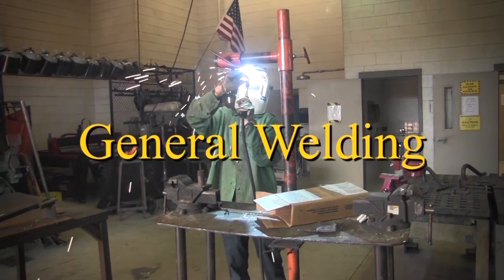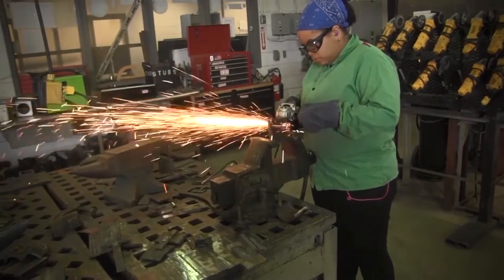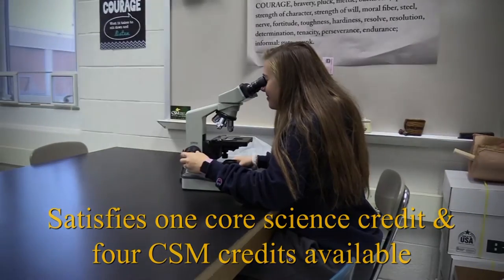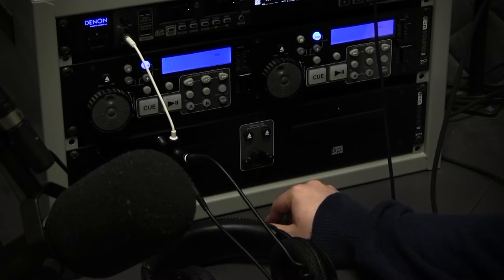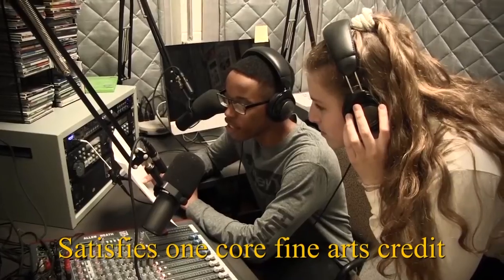General Welding: receive the instruction, training, and safety procedures necessary to develop an idea or concept to a successful end. Introduction to Human Anatomy and Physiology: learn the structure and function of human systems. Radio Audio Production: introduces students to podcasting, internet radio, sound effects, and radio theater. Students will experience script writing, announcing, voice acting, and audio editing. This class counts as a fine arts credit and may be repeated for credit.